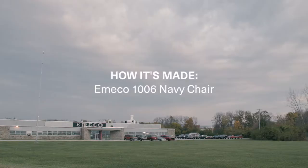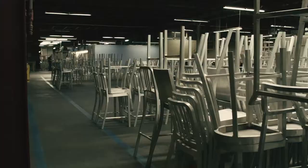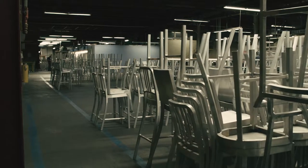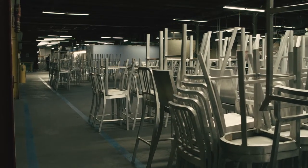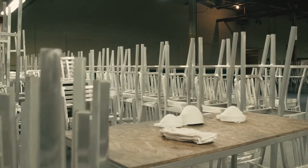Amica was founded in 1944. The purpose was to solve a problem for the U.S. Navy. The Navy needed chairs for ships and submarines — chairs that were lightweight so the ships wouldn't roll, chairs that were non-corrosive for the salt air, and most of all, chairs that were strong so the big burly sailors wouldn't completely destroy them.